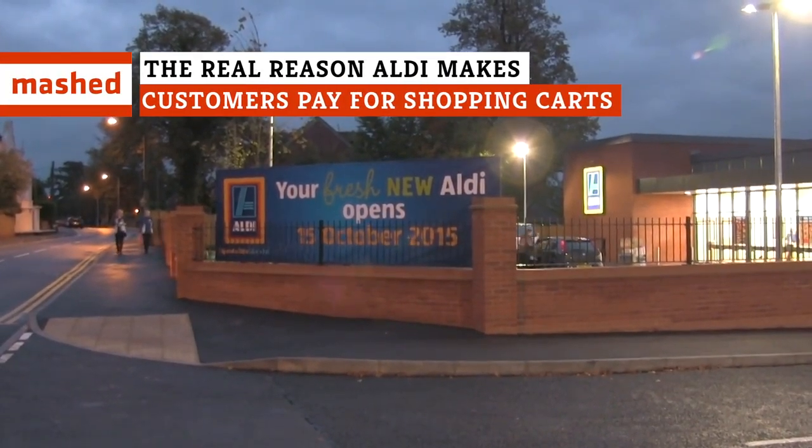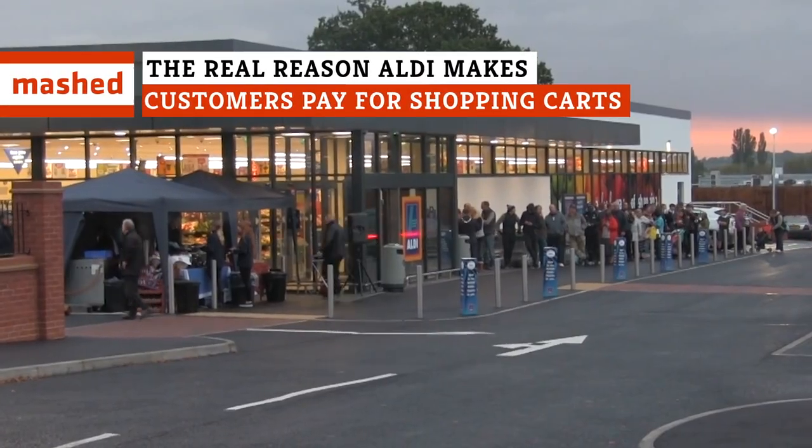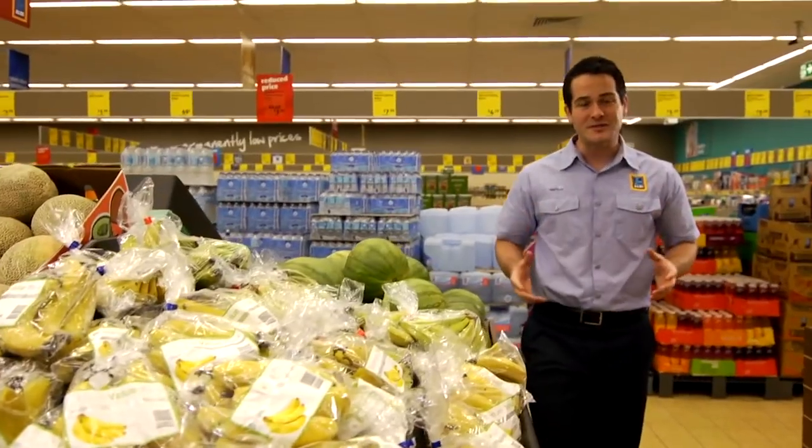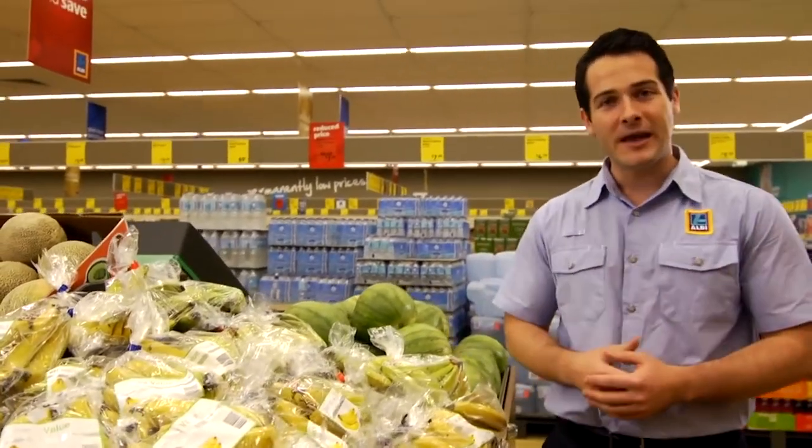Aldi is known for their super low prices, but there's one place they cost more than others, and that's their shopping carts. Why does Aldi make you pay a quarter just to use a cart? To answer that, let's rewind and start at the beginning.